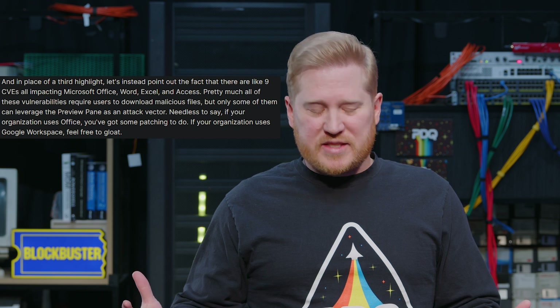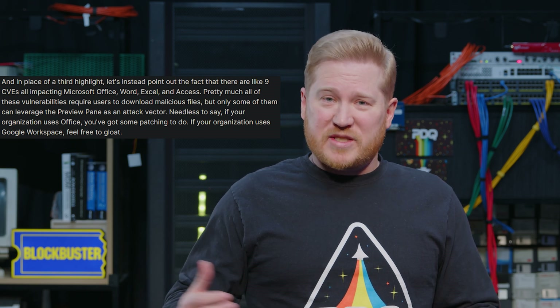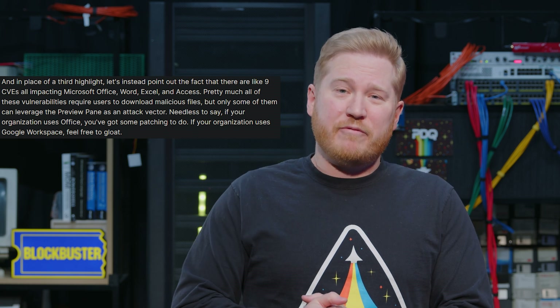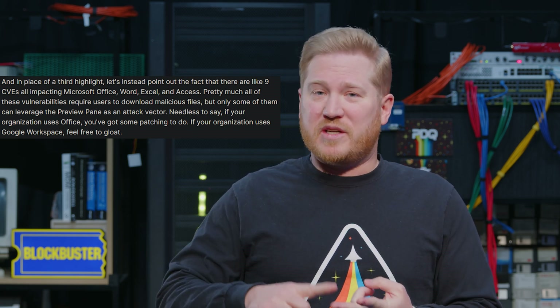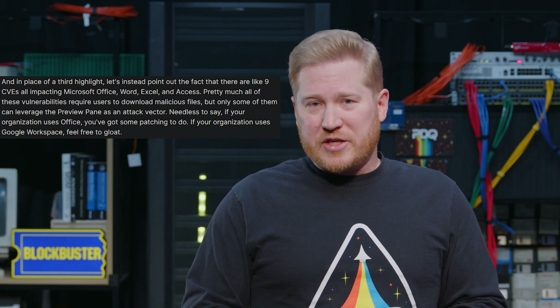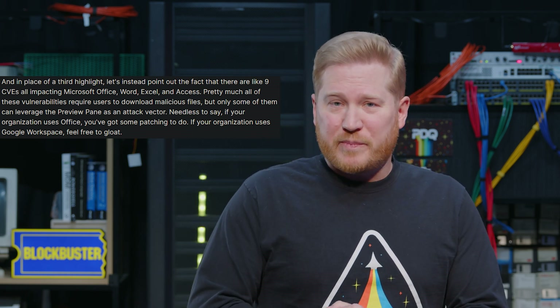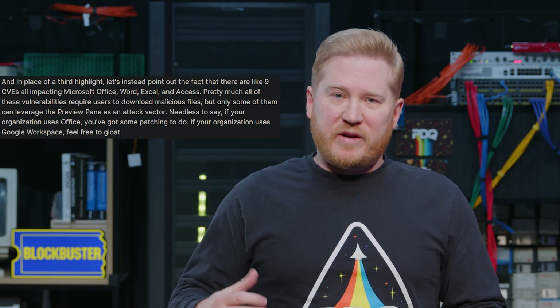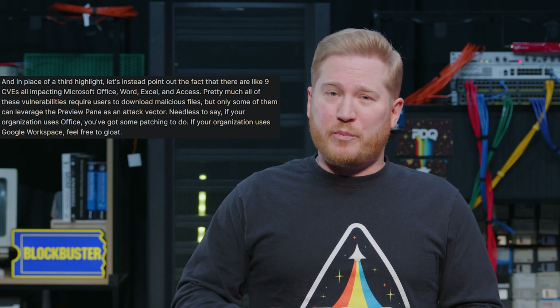Normally I do three highlights, but since it's a slower month for patches, instead of another single CVE highlight, I wanted to call out that there are nine vulnerabilities impacting Microsoft Office — Word, Excel, and Access. If you are a Microsoft Office organization, you've definitely got some patching to do. Pretty much all of these exploits require a user to download and run a malicious file. Some can take advantage of the preview pane as an attack vector, others can't. So if you use Office, time to do some patching; if you use Google Workspace, time to do some gloating.